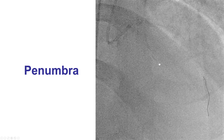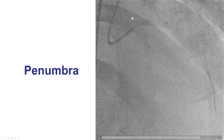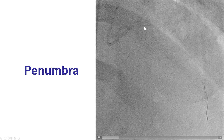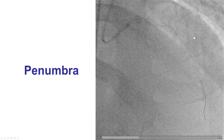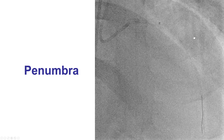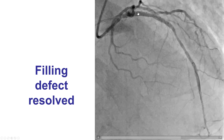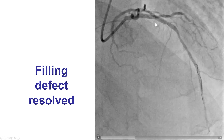We decided to perform thrombectomy. We still had some difficulty advancing the thrombectomy catheter — this is the Penumbra catheter — but eventually it was advanced to the mid-LAD, and we did retrieve the thrombus. That resulted in resolution of the LAD filling defect.